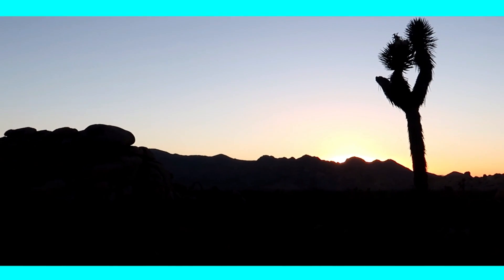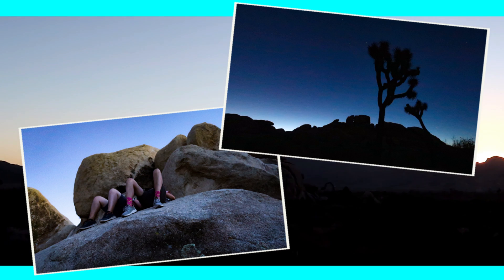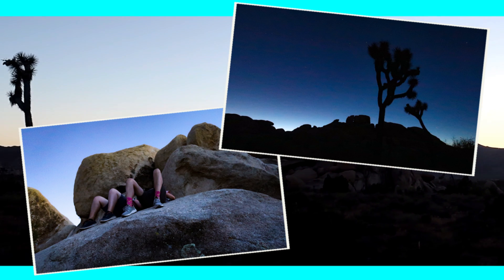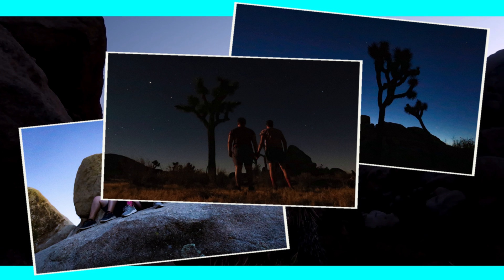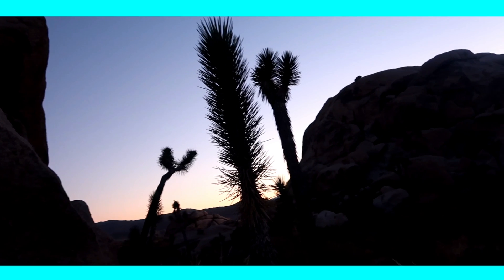We found a flat rock to lie on and watched the stars appear one by one as it got darker and darker. We even made some great starry night shots with our photo camera. Bats flying right above our heads completed this amazing experience.